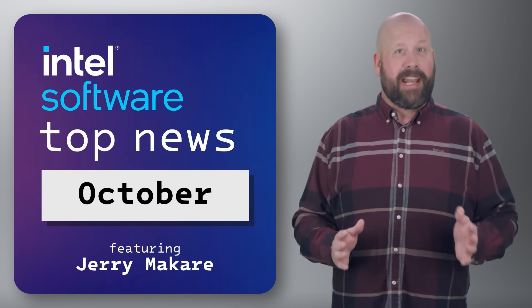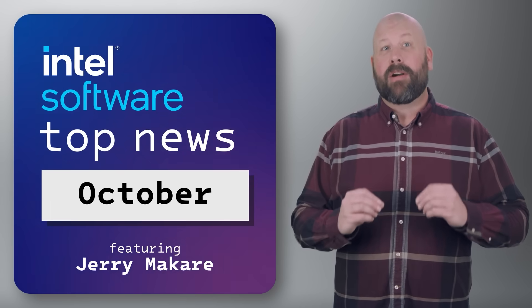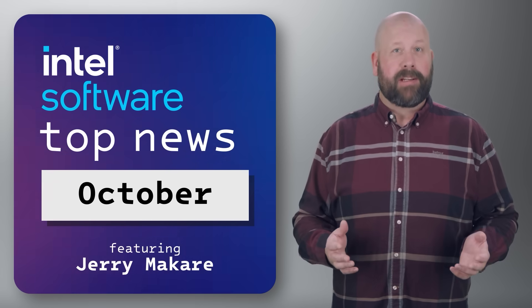Hello and welcome to our first fall episode of IDZ News for 2024. We've got three stories for you this month, and you can learn more about them by following the links in the description. First up: